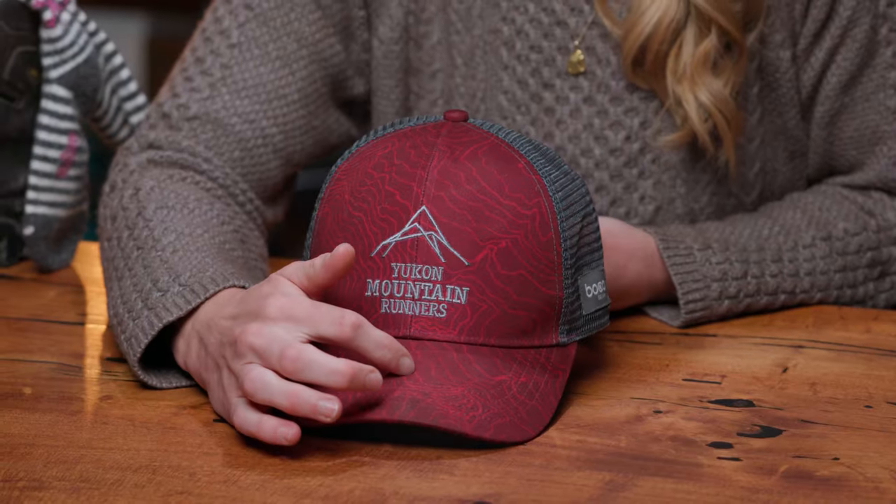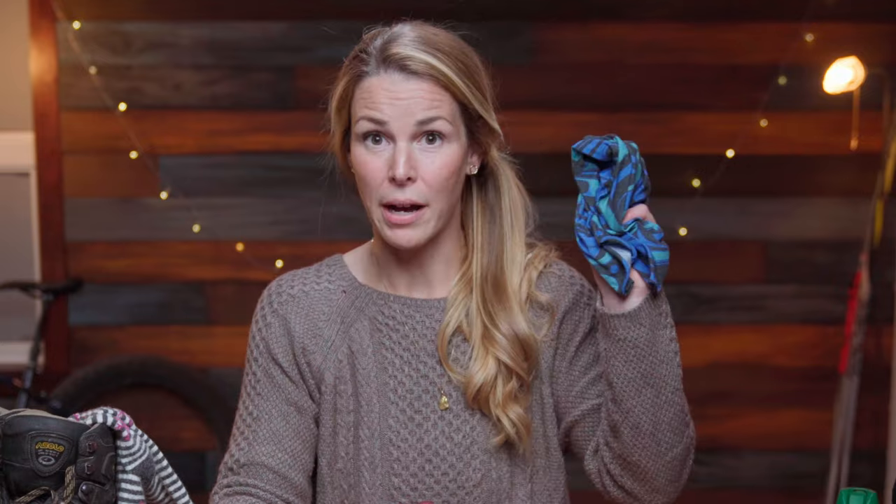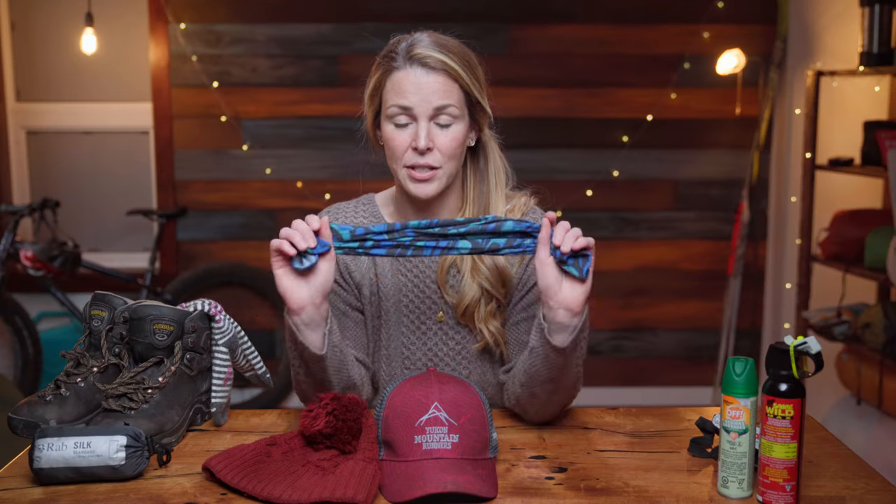A ball cap is going to block the sun, and this is just as important as a traditional toque to keep your noggin warm, or a buff. This little guy is small, beautiful, multifunctional. It'll fit in anywhere — it covers your head, your ears, your neck, and wipes away the snots.